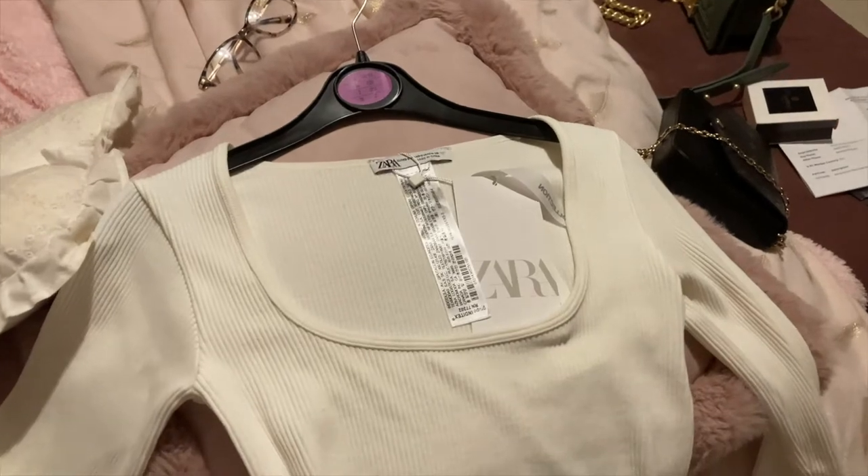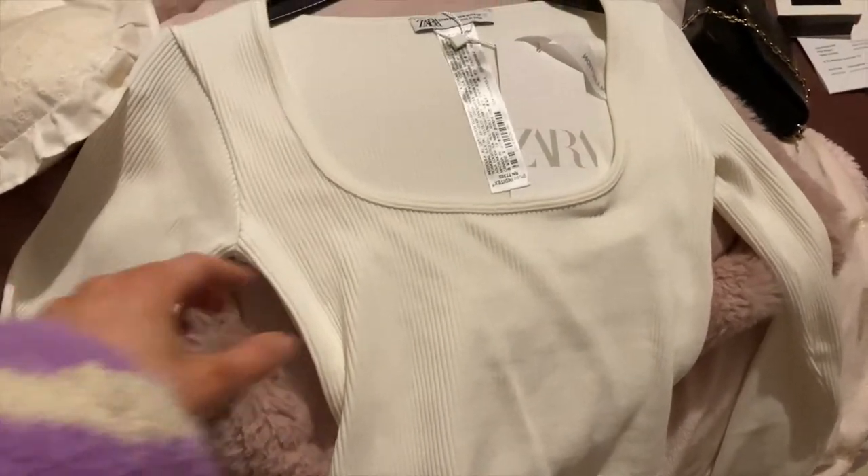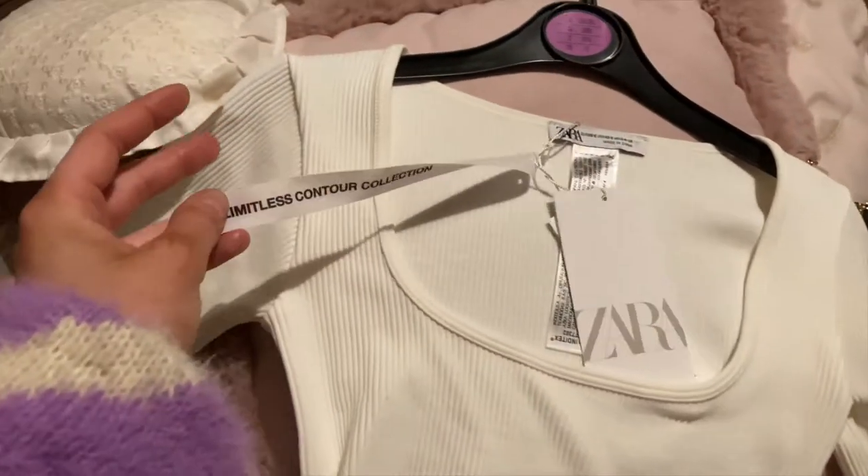I don't really buy a lot because I obviously get a lot of things for Christmas, but it's nice to treat yourself with your Christmas money. I'm going to show you what I have got here and then I'll show you what I got for Christmas as well. I'm really happy with my new purchases. So firstly from Zara, I got this white ribbed long sleeve top — it's part of the seamless contour collection.